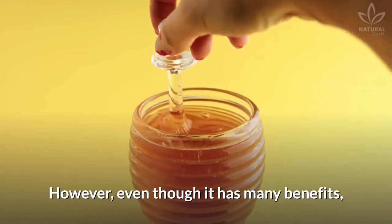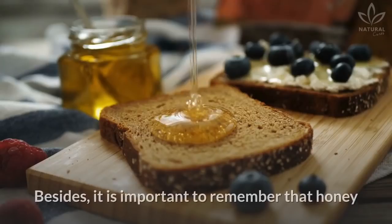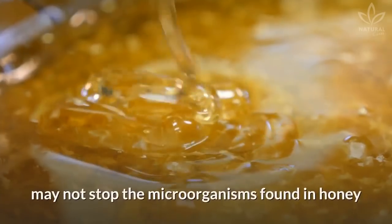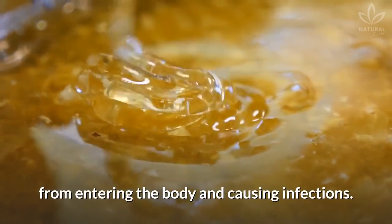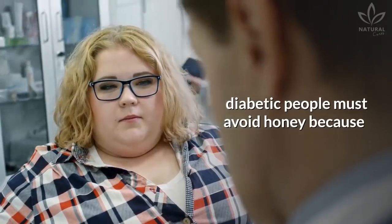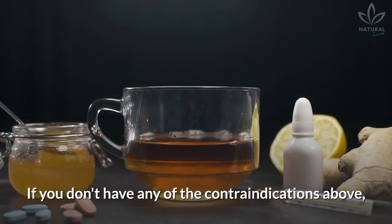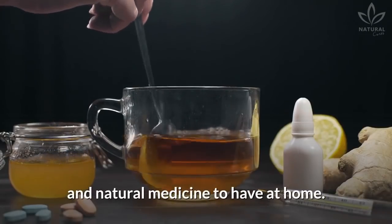However, even though it has many benefits, honey should still be consumed in moderation, since it is rich in calories and sugar. It is also important to remember that honey isn't recommended for children under 3, because their intestines, still immature, may not stop the microorganisms found in honey from entering the body and causing infections. Even if it offers lots of benefits compared to white sugar, diabetic people must avoid honey because it may increase blood sugar levels. People allergic or intolerant to fructose must also avoid honey. If you don't have any of the contraindications above, honey is a good option as a food and natural medicine to have at home.